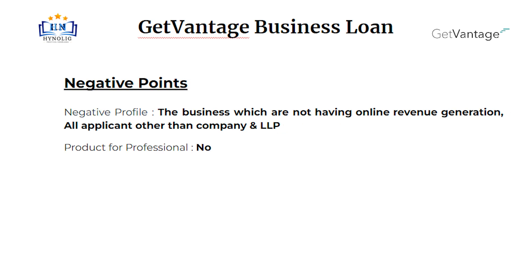Let's talk about some negative points. Negative profiles are businesses which do not have online revenue generation, all applicants other than company and LLP, and there is no specific product for professionals.